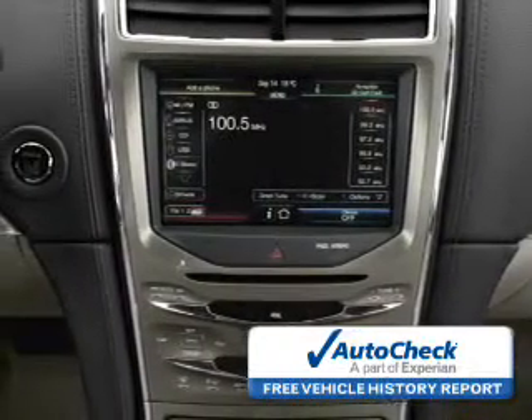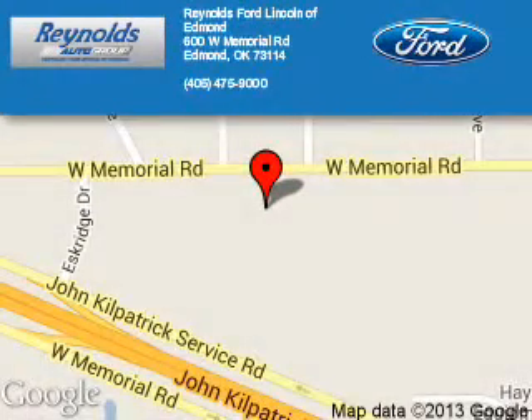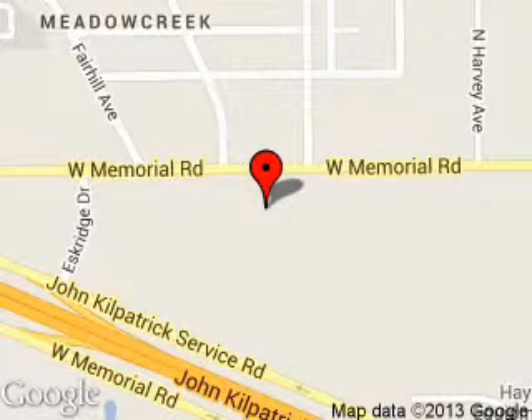Great quality at a great price. Call or click to contact us today. Reynolds Ford of Edmond is dedicated to doing everything possible to ensure that the experience you have selecting your next vehicle is a pleasant one. We are located at 600 West Memorial Road, Edmond, Oklahoma, 73114.